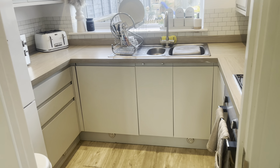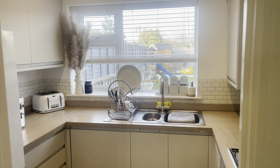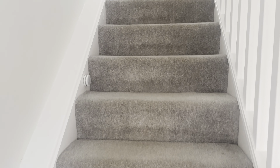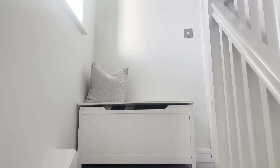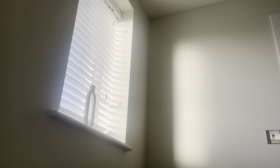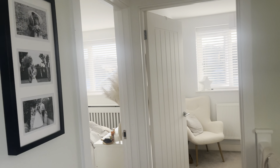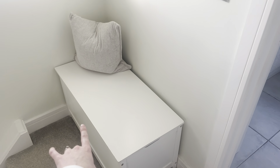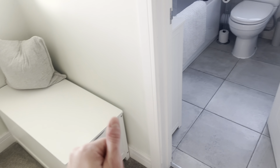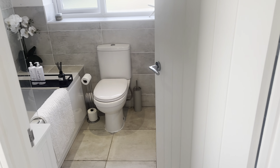We have a weekly meal planner from TK Maxx on the kitchen wall — it's magnetic and really helps with remembering what we're having for dinner each night. Then heading upstairs, one thing I love about our landing is the window — some landings can feel quite dark but this one is really bright and airy. We've got some wedding photos up and a storage chest at the top of the stairs for spare linen and towels.